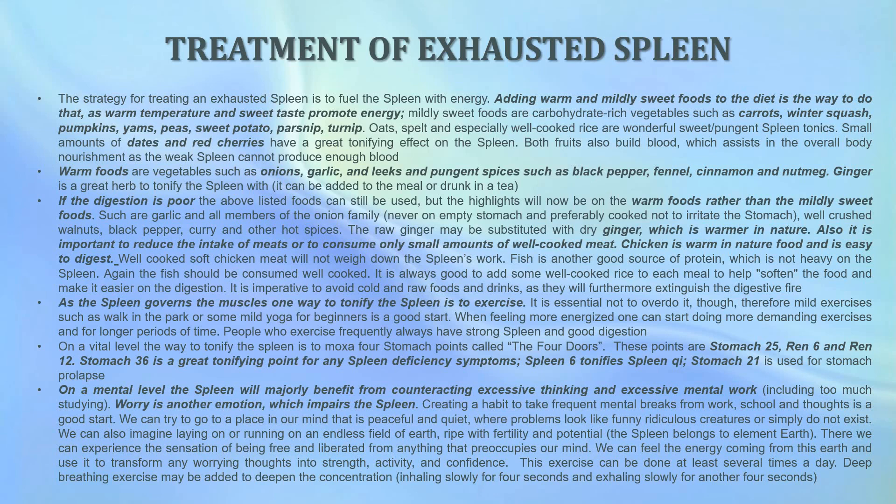Because the spleen governs the muscles, one way to tonify the spleen is to exercise. It is essential not to overdo it, so mild exercises such as walking in a park or some mild yoga for beginners is a good start. When you feel more energized you can start doing more demanding exercises. People who exercise frequently always have a much stronger spleen and better digestion. On a vital level, the way to tonify the spleen is to use moxa on stomach points called the four doors: the Stomach 25 point, Ren 6, Ren 12, and Stomach 36, which is a great tonifying point for any spleen deficiency. Spleen 6 tonifies the spleen qi, and Stomach 21 is used for stomach prolapses.